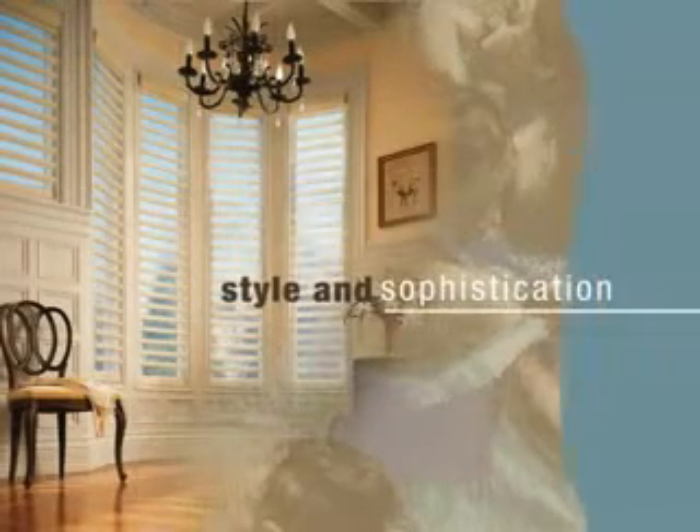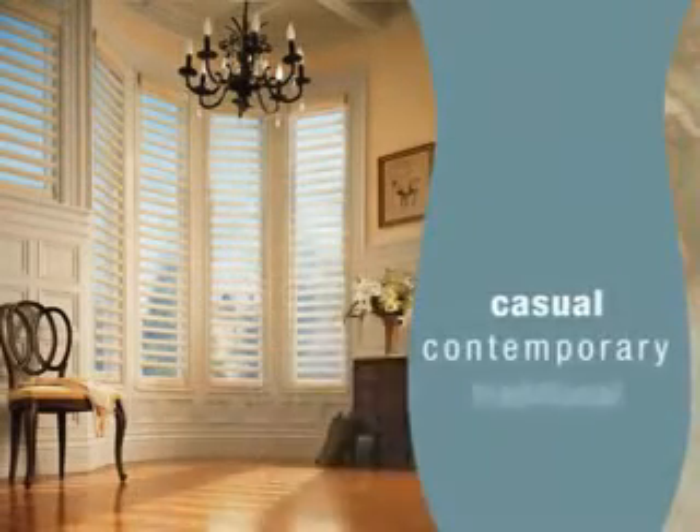Soft, diffused light harmonizes with the style and sophistication of any decor, from casual to contemporary or traditional.